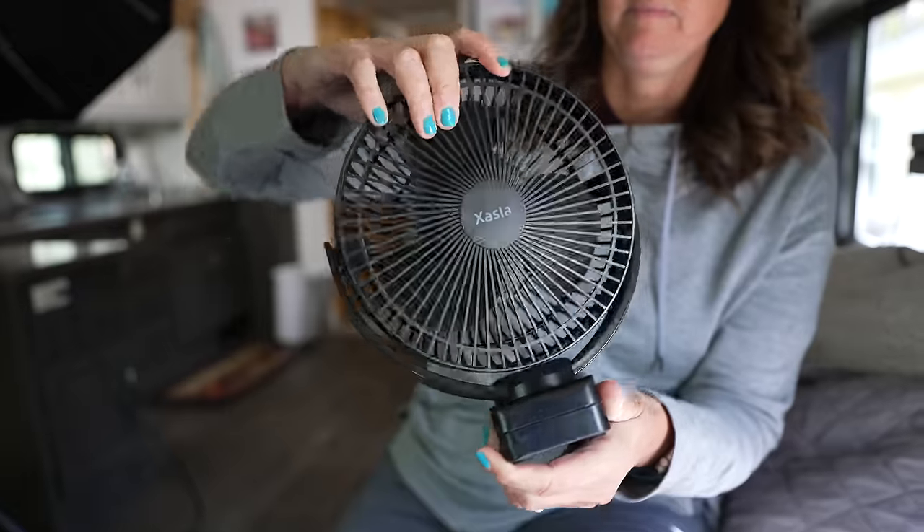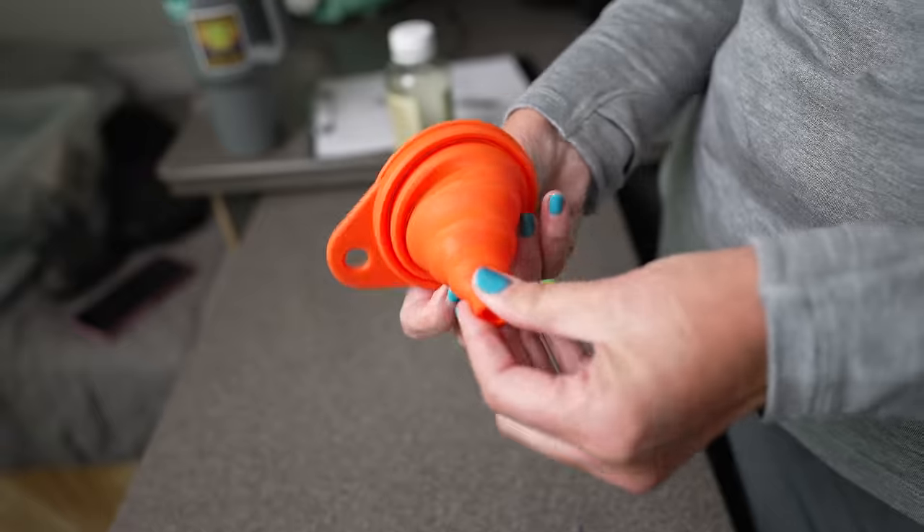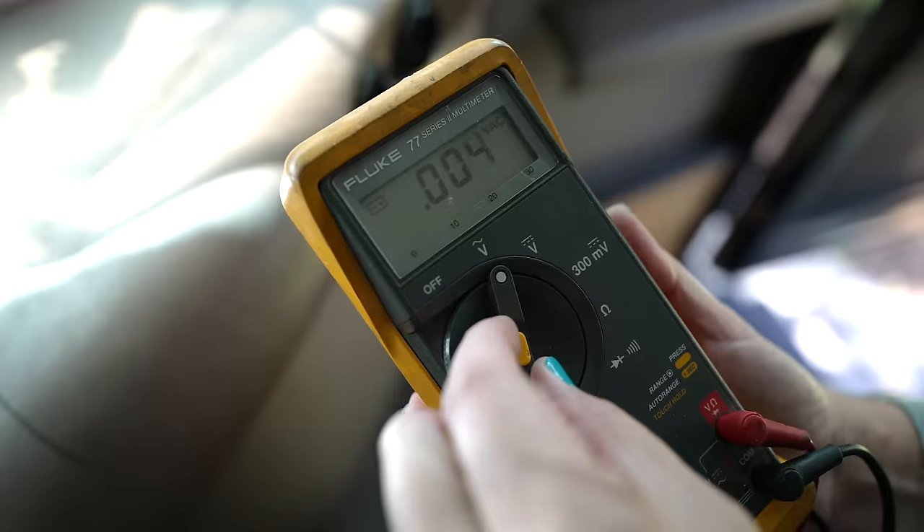In this video we're going to show you some weird, non-traditional RV things that we use for RV life pretty much every day.